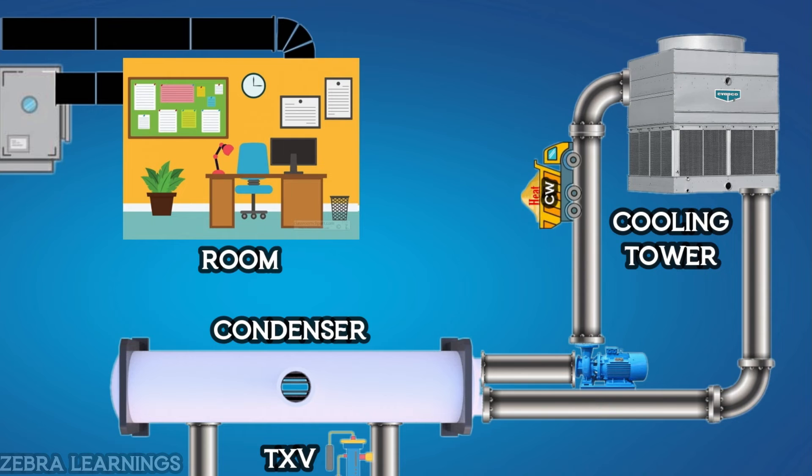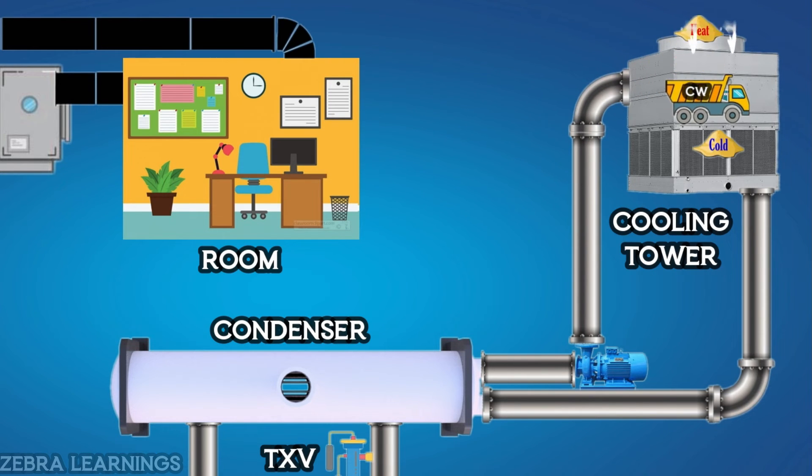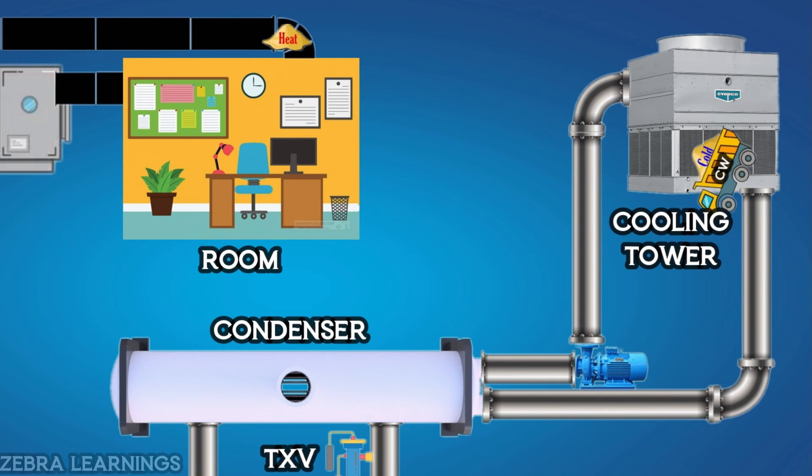All that heat is sent to the atmosphere through the fan in the cooling tower. The condenser water then takes the cold from the cooling tower and returns to the condenser. This process is continuous.